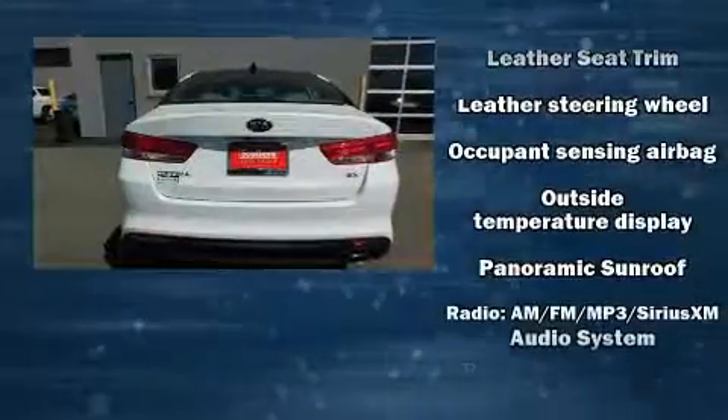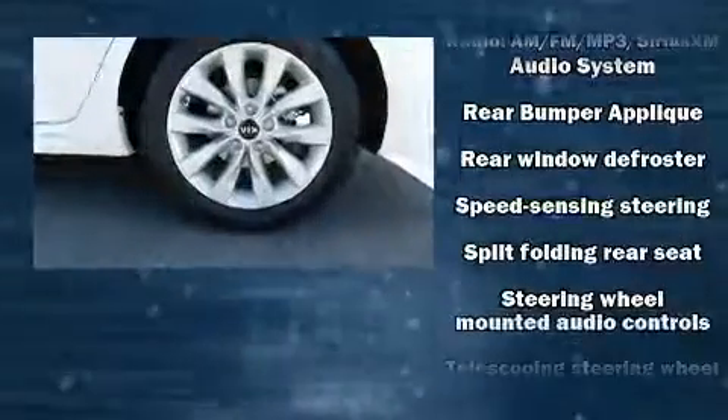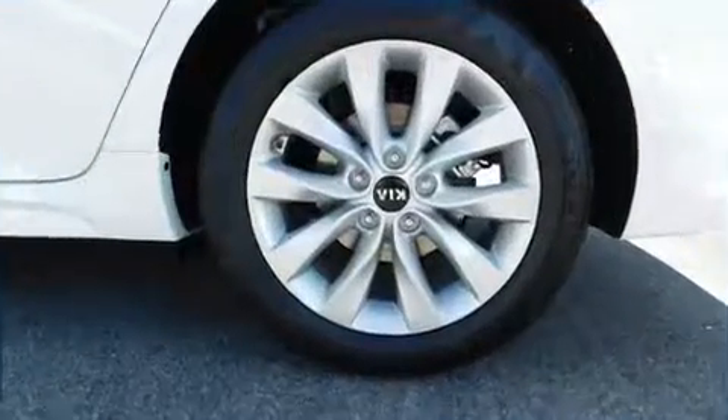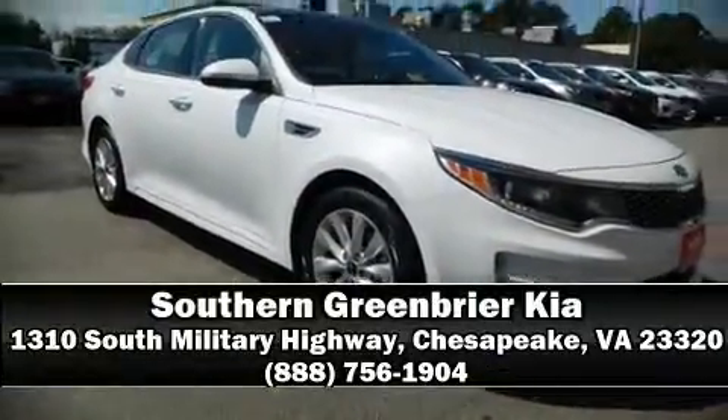Various mechanical systems are monitored by electronic stability control, keeping you on your intended path. Our experienced sales staff is eager to share its knowledge and enthusiasm with you — come on in and take a test drive.